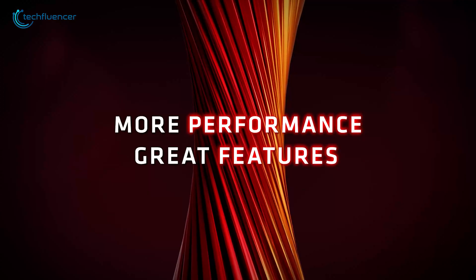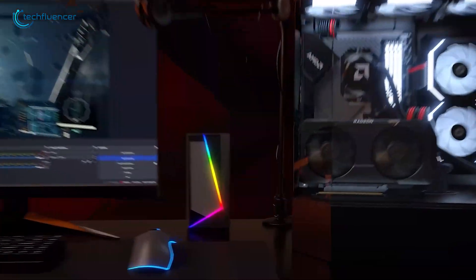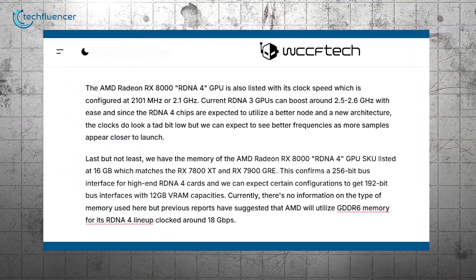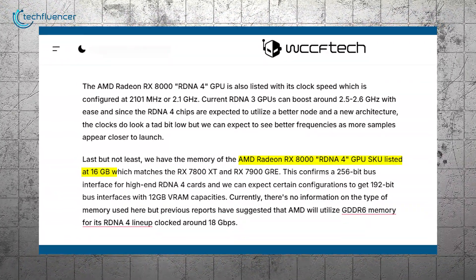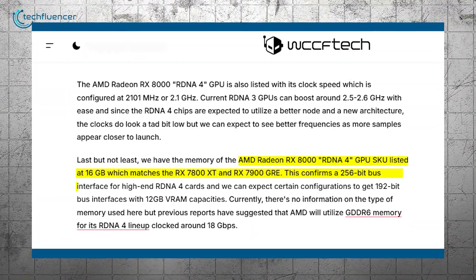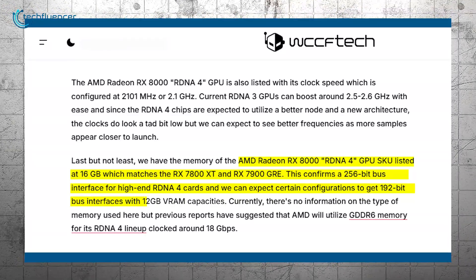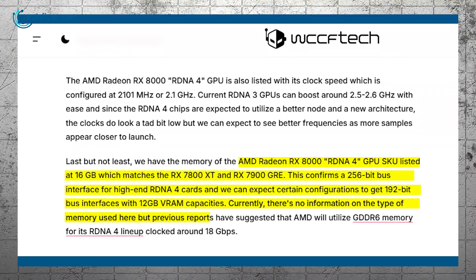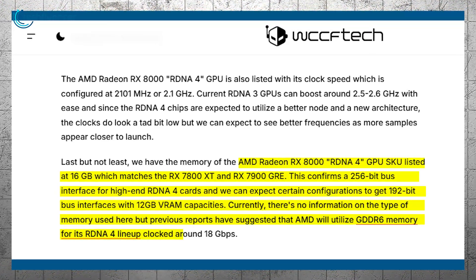Leaks suggest AMD is aiming for an affordable mid-range tier that can still deliver exceptional gaming and professional experiences without sky-high price tags. According to WCCFTech.com, an AMD Radeon RX 8000 RDNA 4 GPU SKU is listed at 16 GB, matching the RX 7800 XT and RX 7900 GRE, confirming a 256-bit bus interface for high-end RDNA 4 cards. Certain configurations are expected to feature 192-bit bus interfaces with 12 GB VRAM, and AMD is anticipated to utilize GDDR6 memory clocked around 18 Gbps.